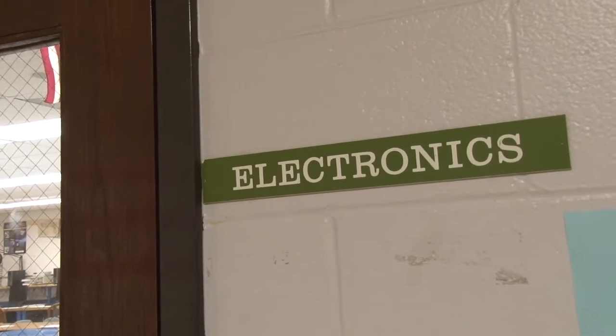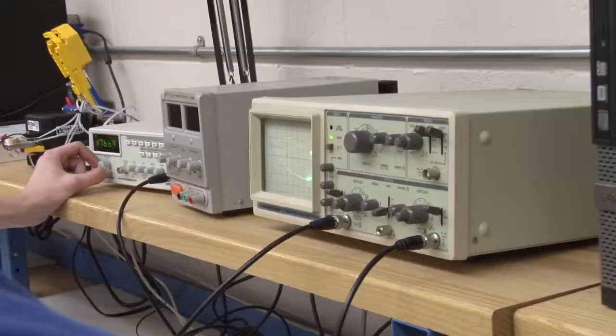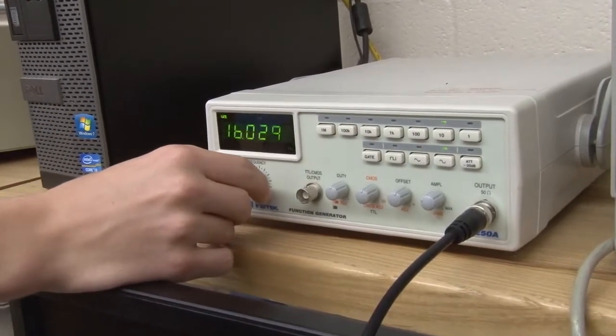Some students go on to SIU to become electrical engineers, and many go on to Rankin or SWCC to become electricians or linemen — and they all have to use the scope. So it prepares anyone going into any type of electrical work to use every kind of test equipment they will see out in the field.